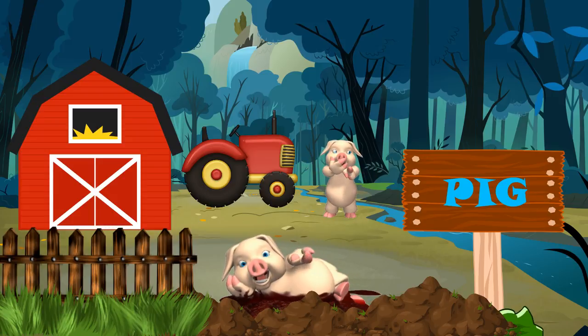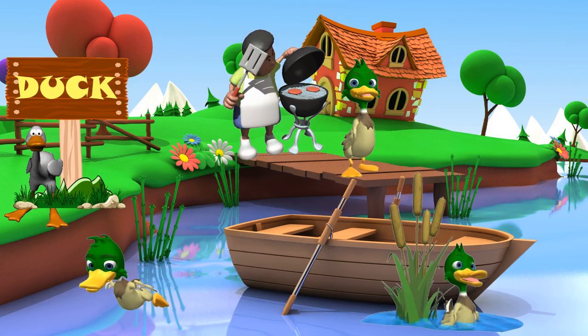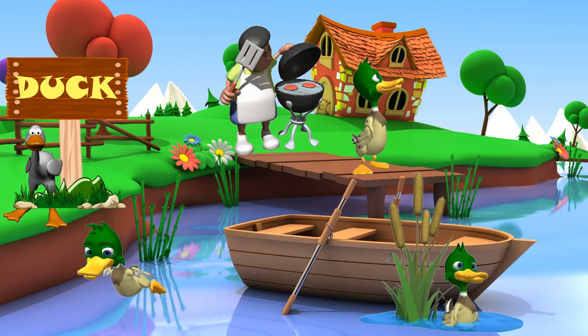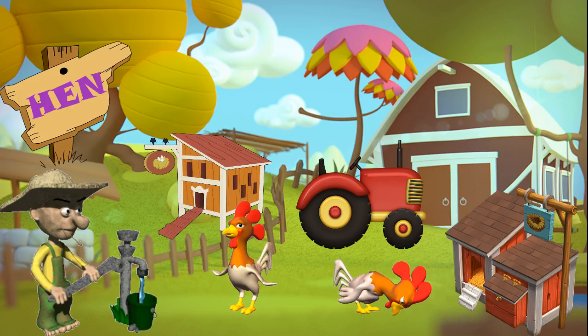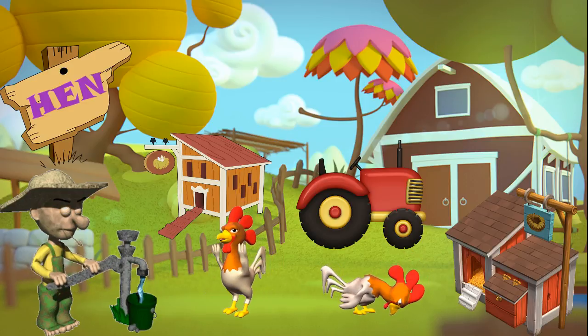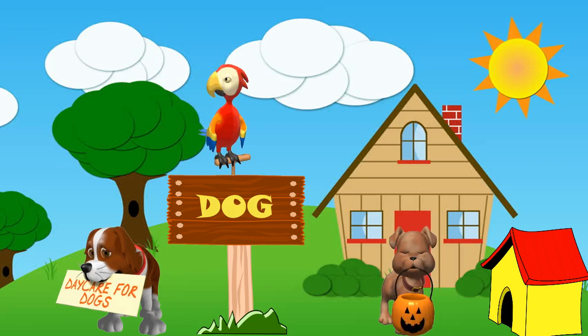This is a pig. The pig lives in a sty and loves to take mud baths. This is a duck. It goes quack quack quack and swims in a pond.